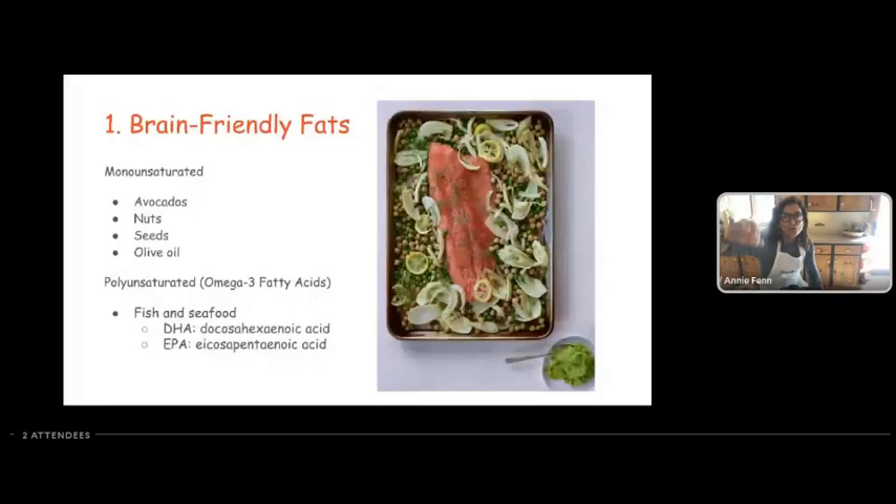The first F is fats — brain friendly fats. People tend to think of fats as being either really good or really bad for you. I'd like you to think about fat not as good or bad, but as being on a spectrum — some are better for your brain than others, some are unequivocally good, and others you should probably limit or avoid, but I don't think you need to vilify them at all.